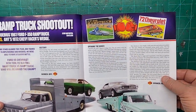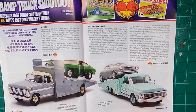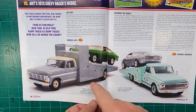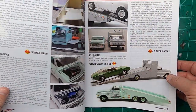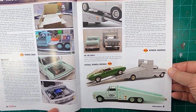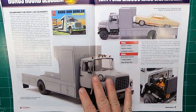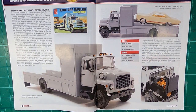The ramp truck shootout — the Mobius and the MPC. So it probably talks about both of them, the pros and cons of both kits. I've built this truck and I am in the process of doing this one — could be a neat article to read. The AMT car hauler, the Ford Louisville truck — that builds up nice too. Again, you can never have enough car haulers.